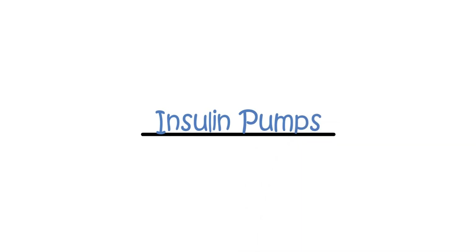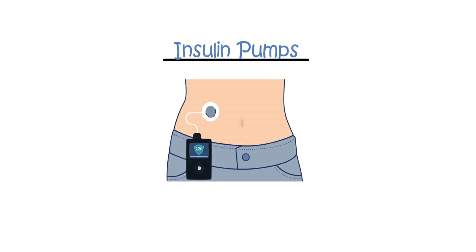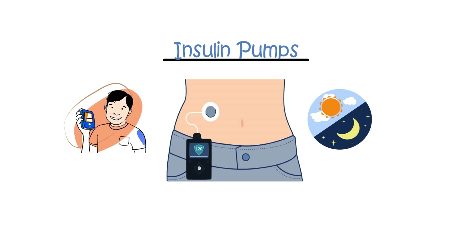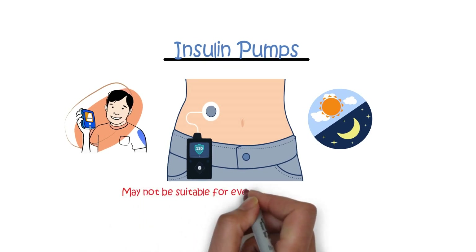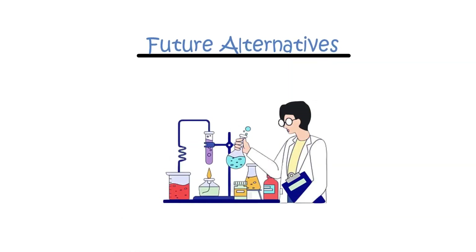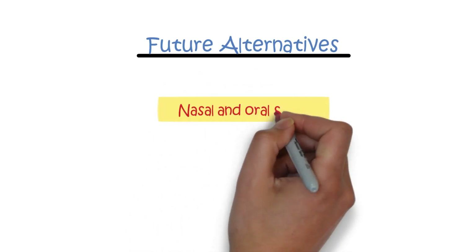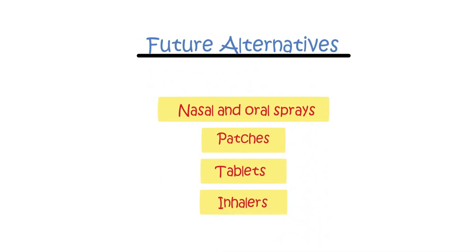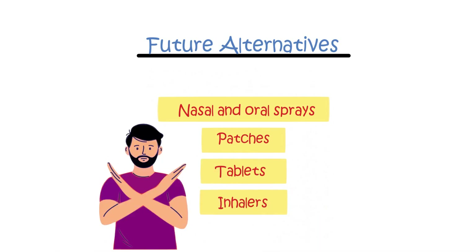Insulin pumps. Insulin pump therapy delivers a continuous infusion of fast-acting insulin under the skin throughout the day and night. It requires careful monitoring and motivation, so may not be suitable for everyone with type 1 diabetes. Future alternatives: exciting developments and ongoing research aim to find insulin administration alternatives such as nasal and oral sprays, patches, tablets, and inhalers, though these options are not yet widely available in the UK.